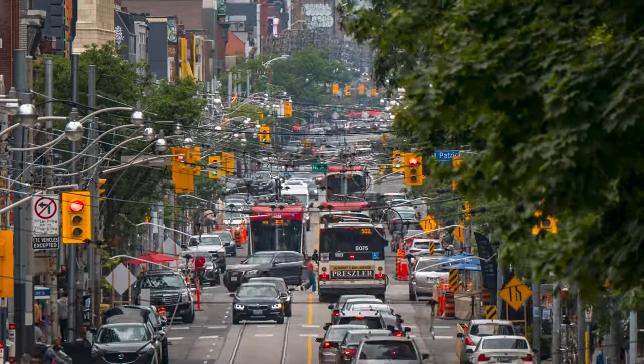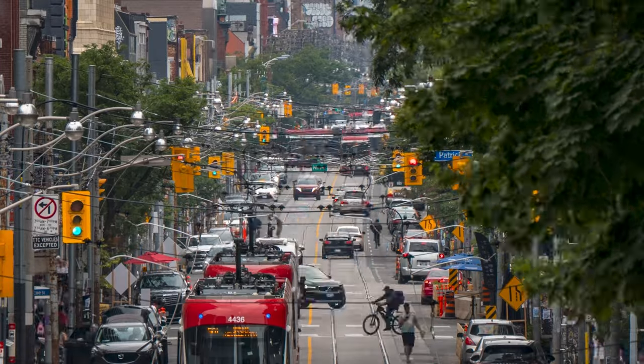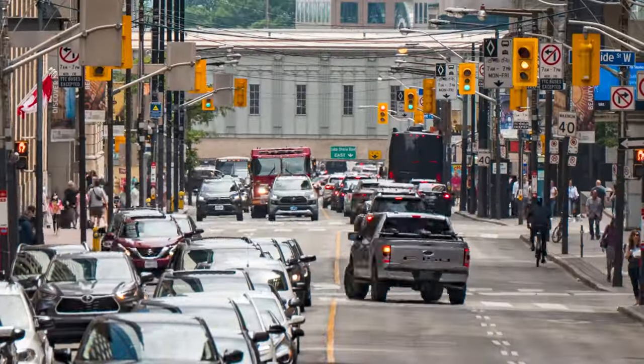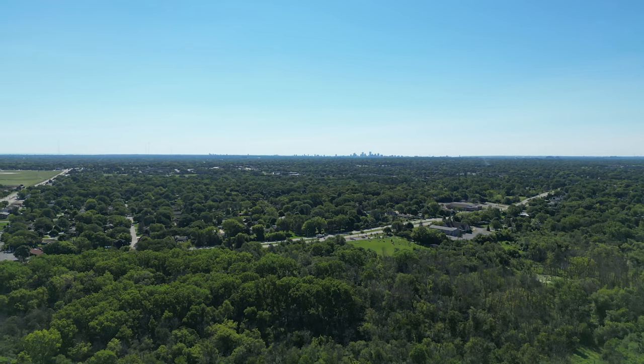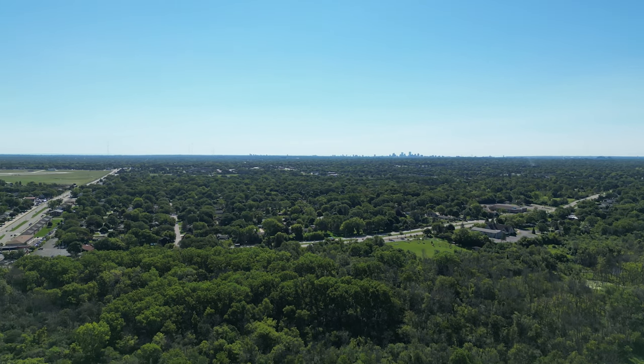We talk a lot about cars in our videos, and there's a good reason for that. They surround us in our day-to-day life, they fill up our streets, and they can be really disruptive. We're also taught from a really young age that if you want to get around, especially if you're growing up in a suburb or a more rural area, that a car is the only option.